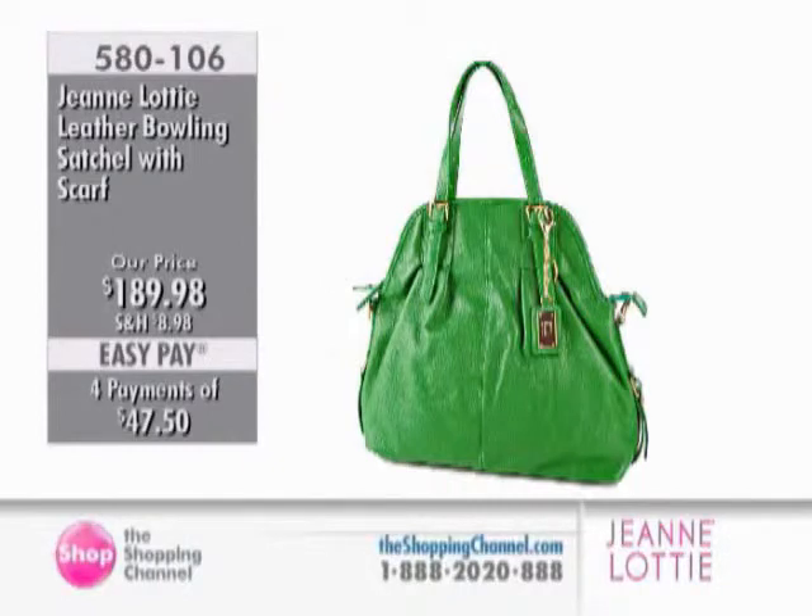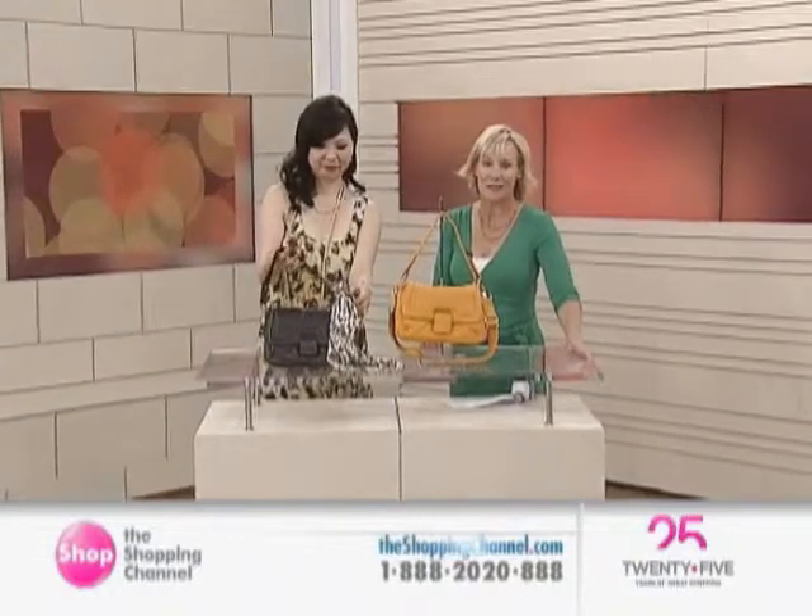Item 580106 — this is definitely a look that I think you will love to use, ladies. Pebble leather, malleable, soft. You know that aroma that leather has? It's definitely permeating through our studio with the collection today. You are getting that bonus scarf from Jean Lottie today. You have your choice of the cognac or that green.